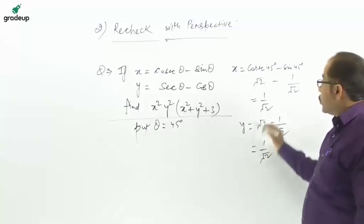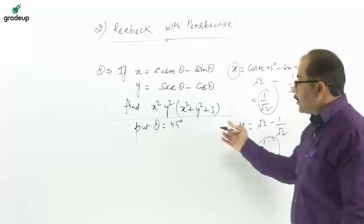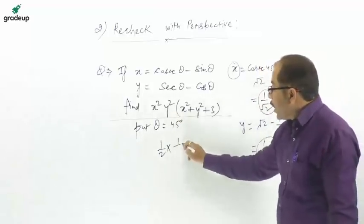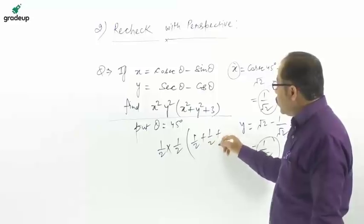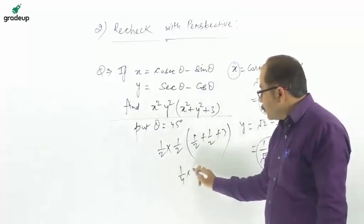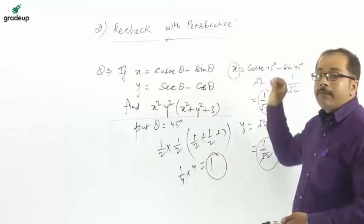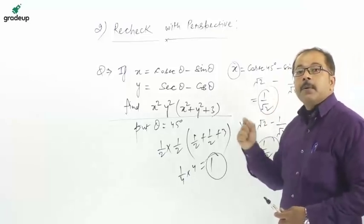So x = 1/√2 and y = 1/√2. Now put these values into the expression: x²y²(x² + y² + 3) = (1/2)(1/2) · (1/2 + 1/2 + 3) = (1/4)(1 + 3) = (1/4)(4) = 1. So the answer is 1. This is the best strategy: just substitute a convenient angle to reduce your time while arriving at the correct solution.